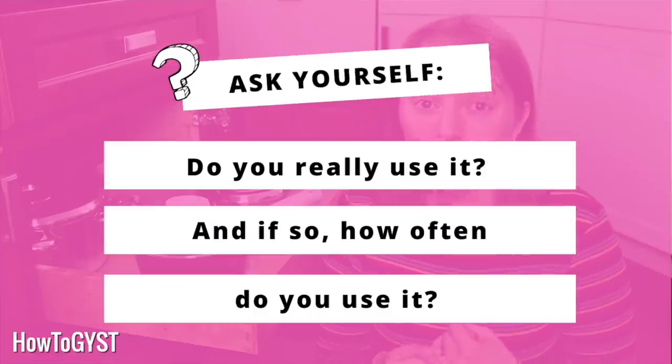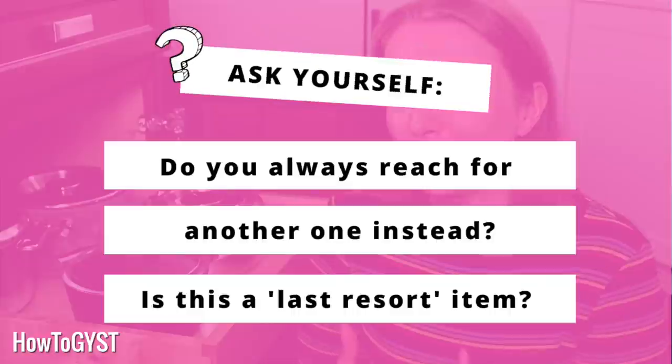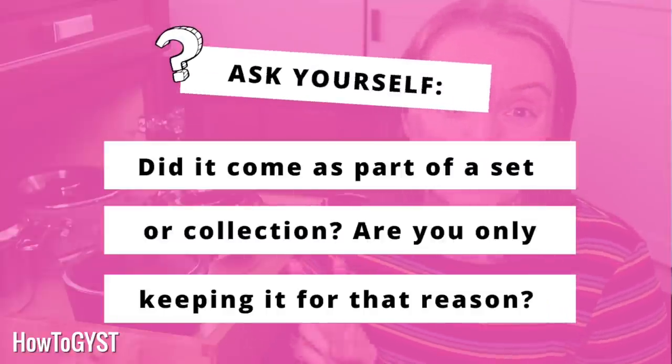When it comes to utensils, we're going to ask ourselves the same questions. How often do you genuinely use it? Fantasy you might spiralize all the things, but actual wonderful you might prefer to just make a sandwich. Do you already have multiples? This is particularly the case for things like wooden spoons — I feel like wooden spoons are one of those things we just seem to collect over our lifetime and we end up with six of them. Do you always reach for one particular one? What condition is it in? Over time wooden spoons can get warped, splintered, and just dry out. And the collection question: did you just get a whole collection of knives but you generally only use two or three of them?